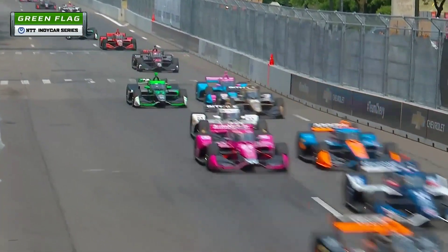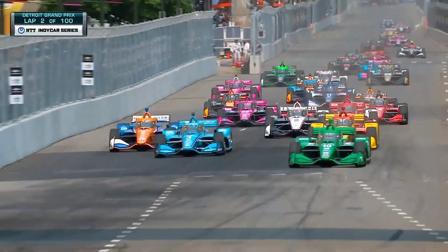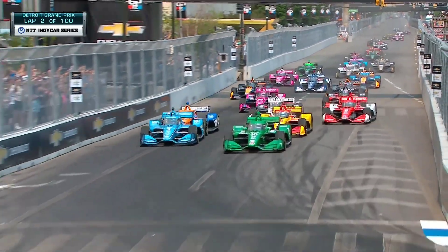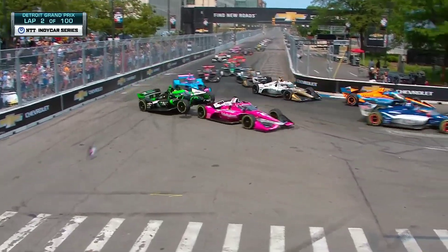And we're underway with the Chevy Detroit Grand Prix. Oh, look at that — Pelot with another good jump. Look at Scott Dixon in the orange and blue to the outside, and Roman Grosjean's going to try to stuff it inside McLaughlin. Will we get through here cleanly? We will not.